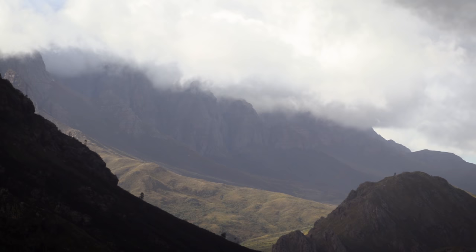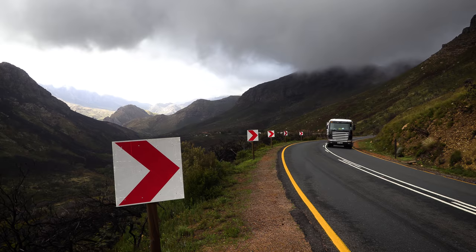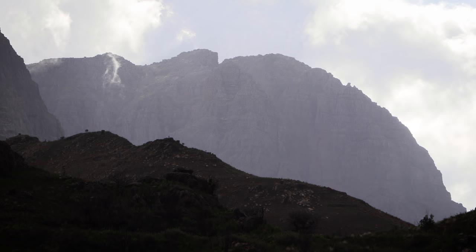I'm surprised there haven't been more accidents on this road because it's so difficult to focus on your driving when you have landscapes like this all around you. You can imagine what it must have been like for the first settlers when they arrived in the Cape and started trekking through these mountains. At the time the only indigenous people here were the Khoisan and there weren't many of them, which means most of these areas would have probably been completely uninhabited.